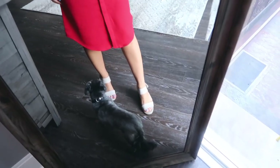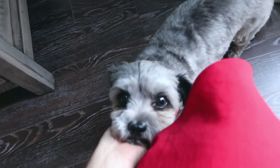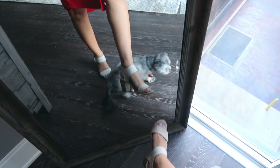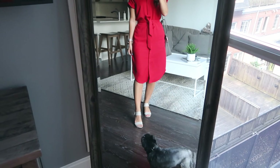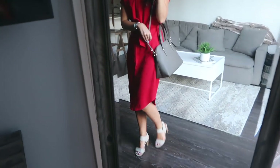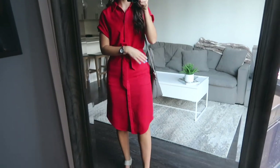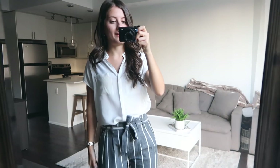I'm wearing the same tan shoes from Globo — super comfortable. I went with a neutral heel and then the same jewelry as the last outfit, and just wanted to show what it would look like with a neutral little bag. Playing up very neutral accessories with such a pop of color from this dress.